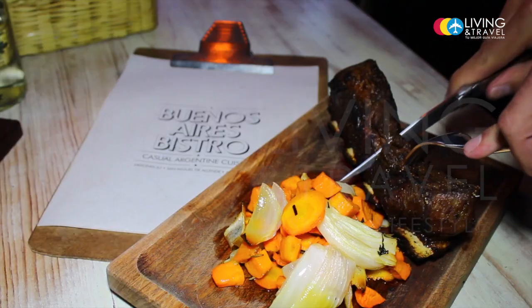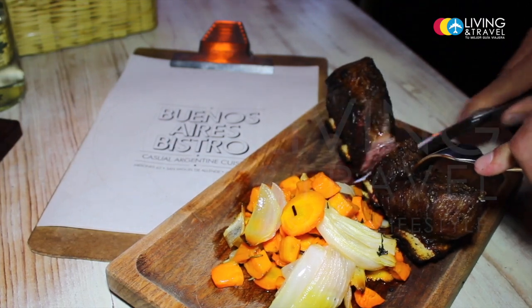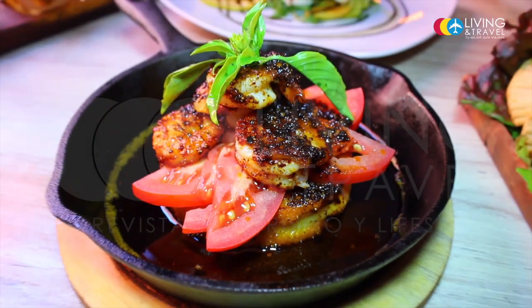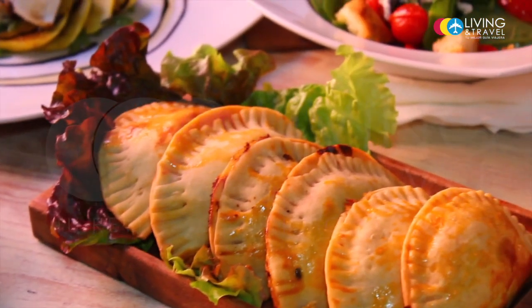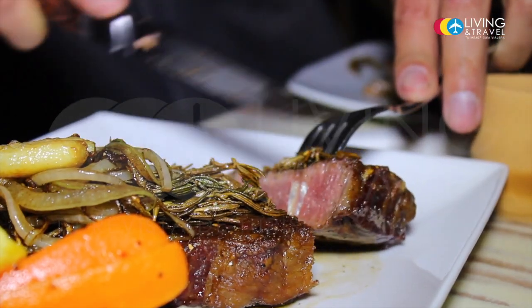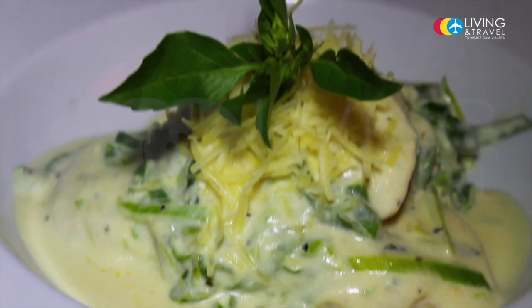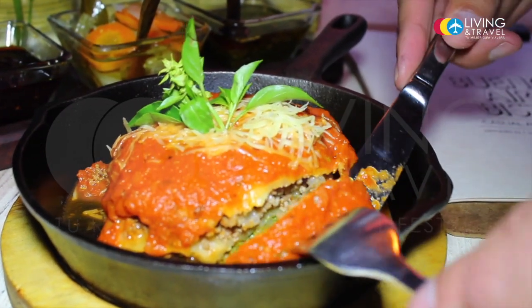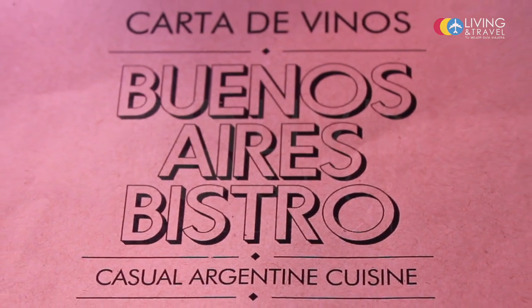If you want to enjoy something of quality, pass it well, feel safe at home without being at home, where you will be very well — if you would like to travel without leaving San Miguel, go to Buenos Aires Vista. It's really a piece of Buenos Aires in San Miguel.